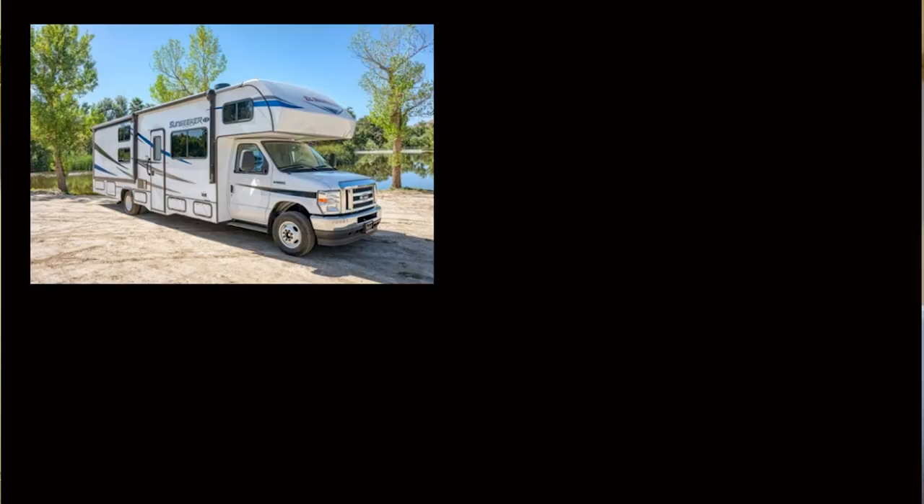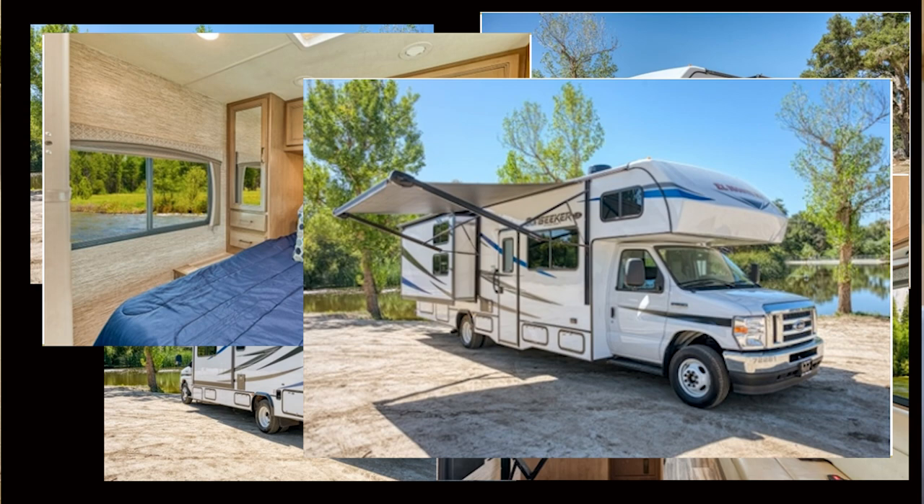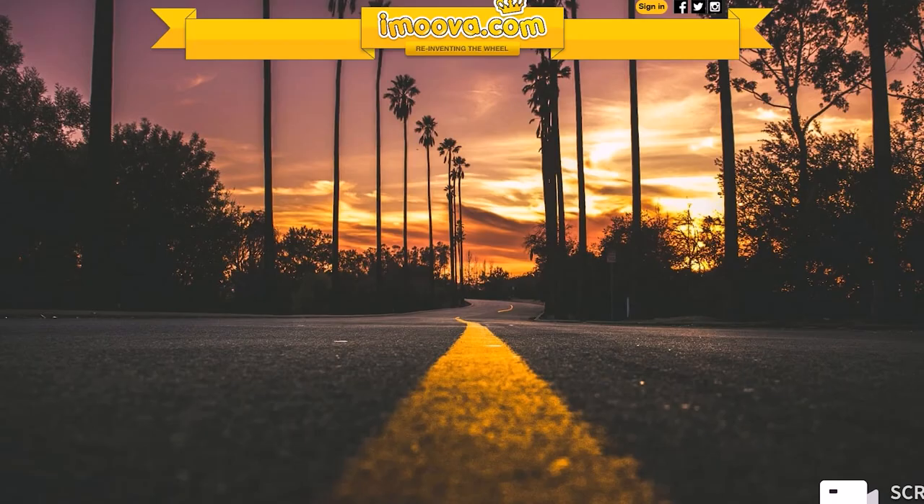Newly built RVs need to be transported to, for example, California, Nevada, or Washington — and this is how you can get a huge deal. We transported a Class C extra-large seven-person RV for the company El Monte, located on the west coast. They do offer a one-way rental special on their website, but this is not the special you're looking for. Go to iMova.com — that's where you can find real deals.